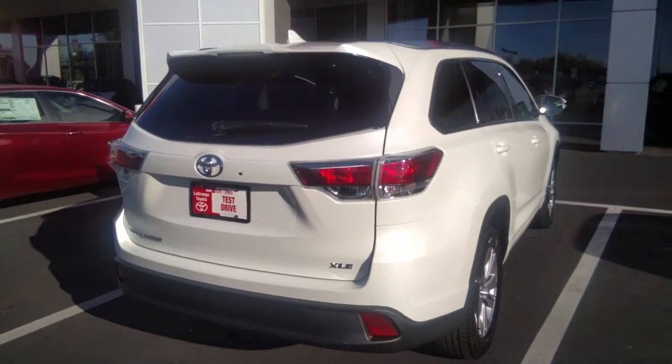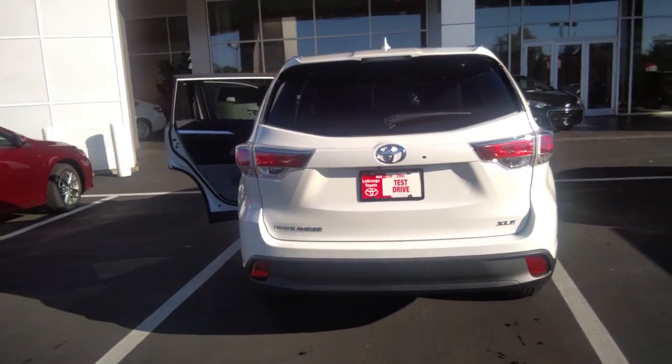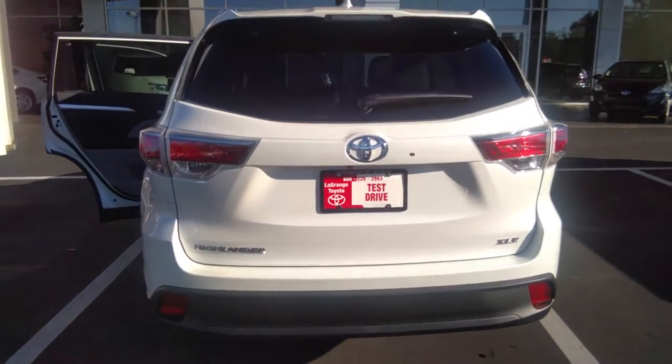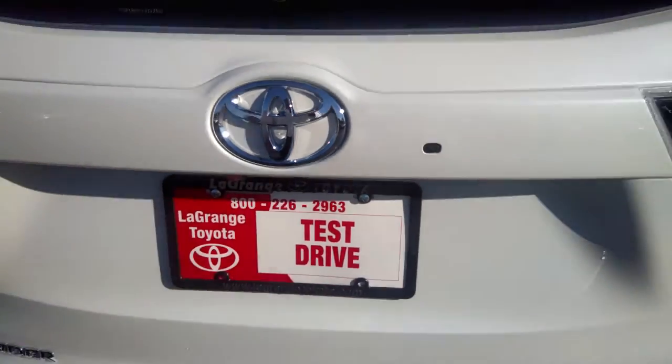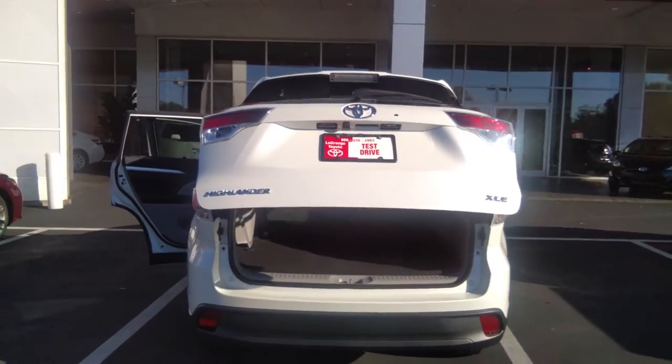Come around the back here, step off a bit and take that in. Very luxurious vehicle. One little added feature — you can reach up under here, hear that little beep — got the power liftgate for you, ma'am.